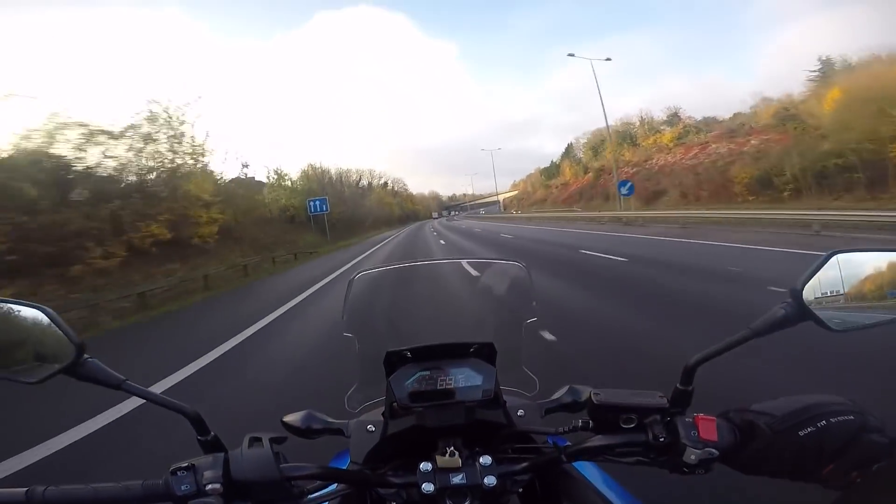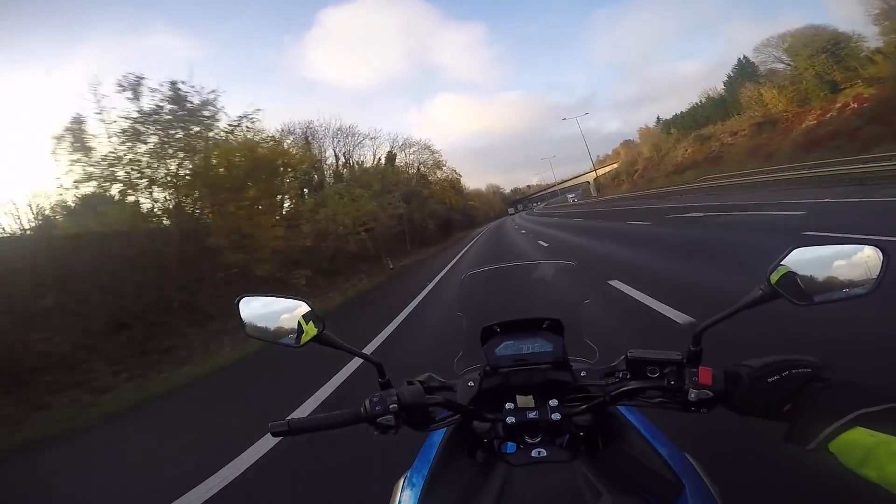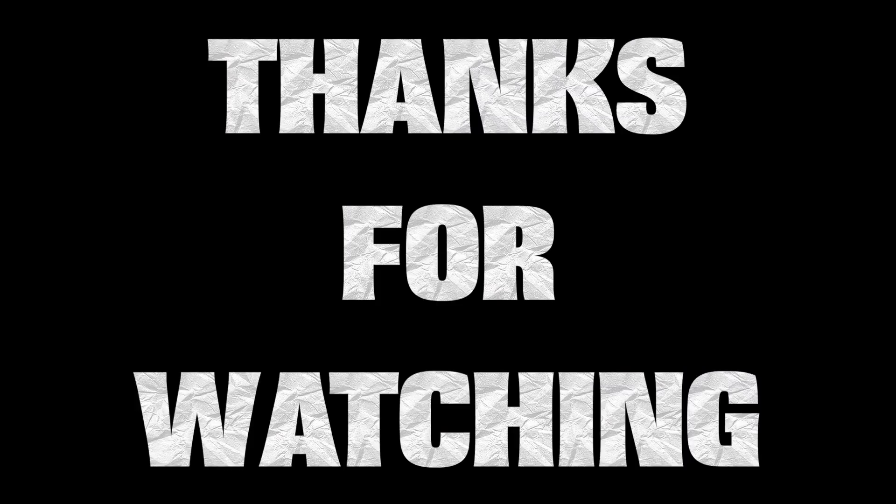So I shall bid you farewell — you know I love you all. Stay safe.